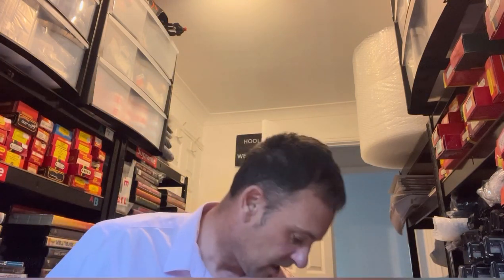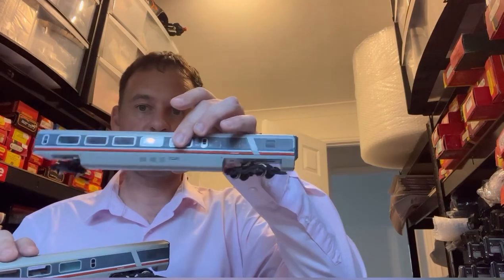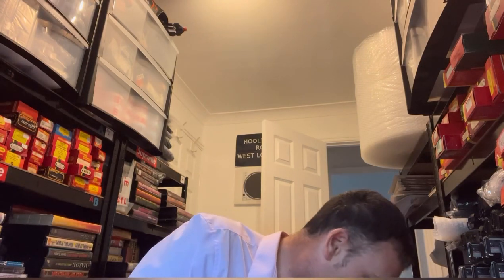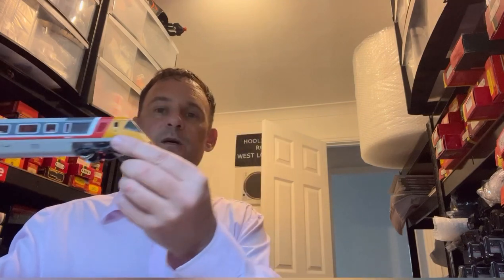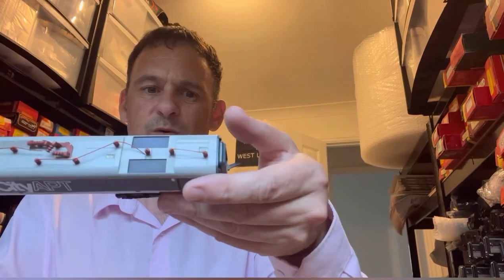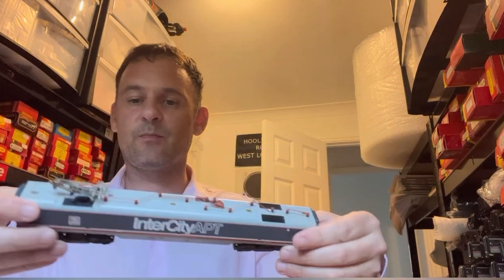This is the box that keeps on giving. There's some track foam in there — worth a fiver or thereabouts. Then the item that really sold me on this purchase: a Hornby APT. It's incomplete but I've got coaches — worth about £25 each in pretty good condition — plus the end car for the APT, worth about £30, and the powered unit which looks in really good condition, worth about £40.